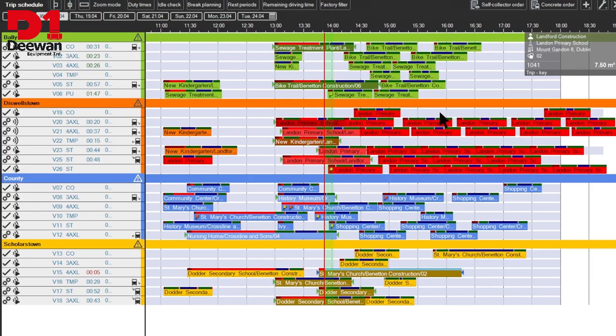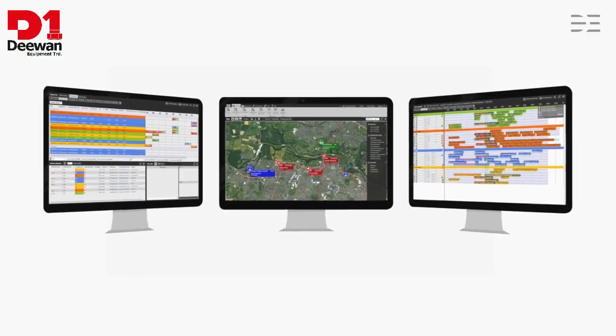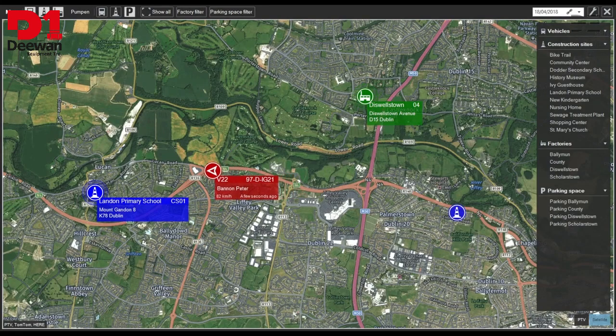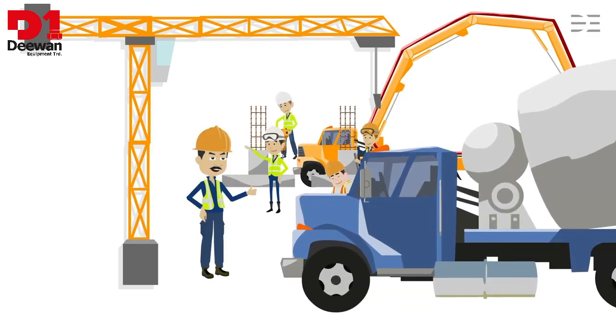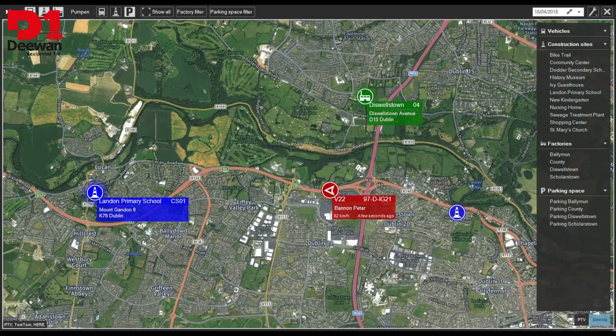The current status is also indicated for each vehicle. Based on the colors, he can see immediately whether the vehicle is currently loading, on the outward journey, unloading, or on the return journey. Due to the integrated GPS system, Michael can state precisely where the concrete truck is at any time and when the concrete will be delivered. This time, the concrete mixer truck arrives on time. Bill is impressed. Michael also monitors the return journey of the concrete mixer truck and knows exactly when the vehicle will arrive in the factory and be available for the next trip.